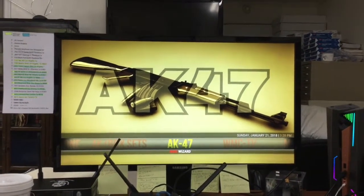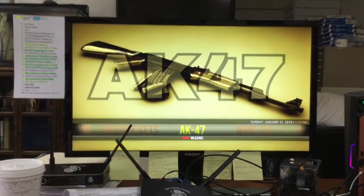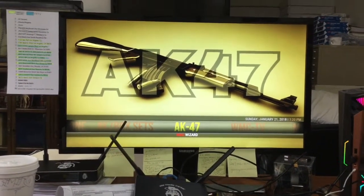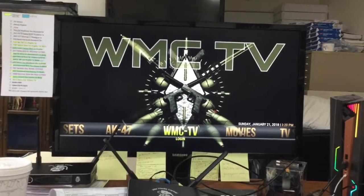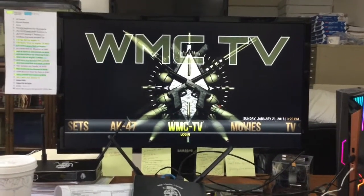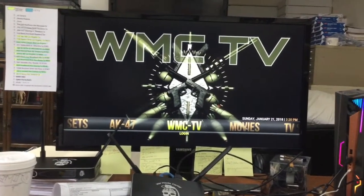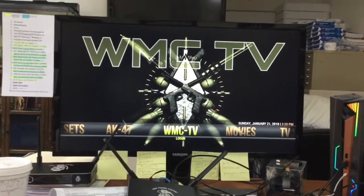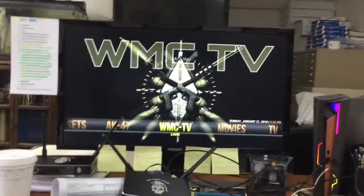Welcome back, this is Eric here at War Media Center. Right now I'm going to show you how to successfully log in to your WMC TV with your subscription. You need a subscription to do this. If you haven't paid for one, go ahead and contact me through Instagram or Facebook — on Instagram we're at War Media Center — and I'll give you some prices.